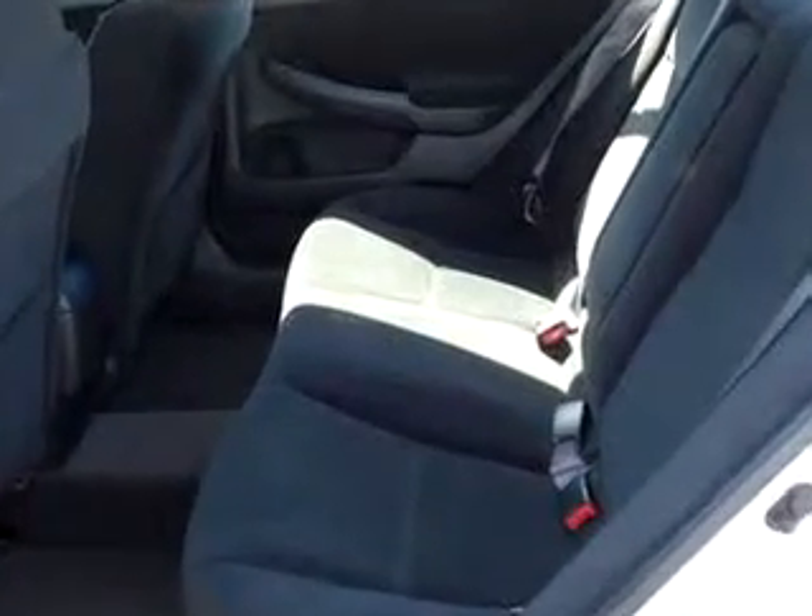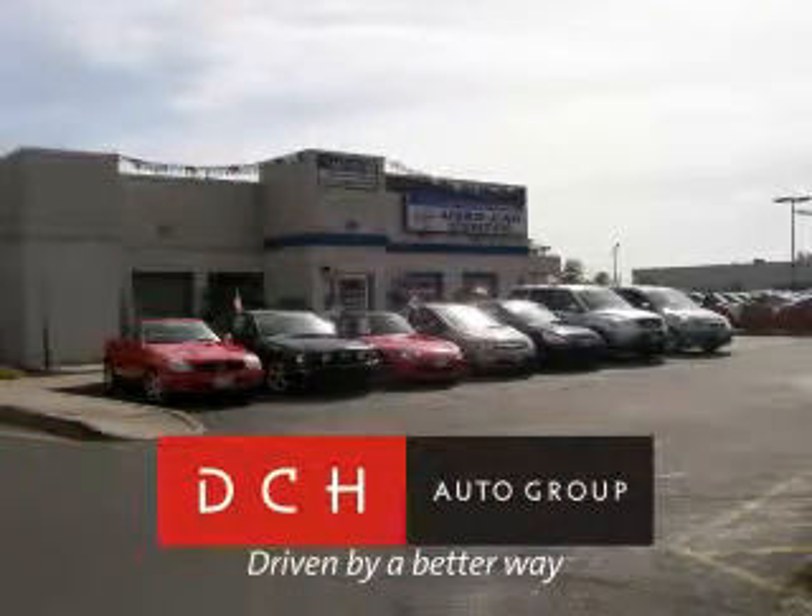See us at DCH Academy Honda today. DCH Auto Group — driven by a better way.